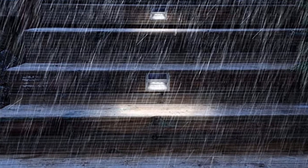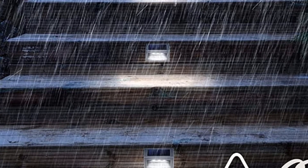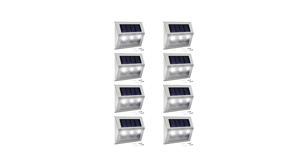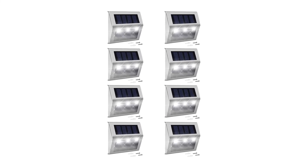They're not the brightest, but they sufficiently lit our steps, and they held up fine in heavy rain and high winds. They were a little sluggish after being subjected to freezing temperatures though. We found them easy to install with a drill, and at less than $40 to illuminate between 4 and 8 steps, they're a bargain compared to many of the other options.